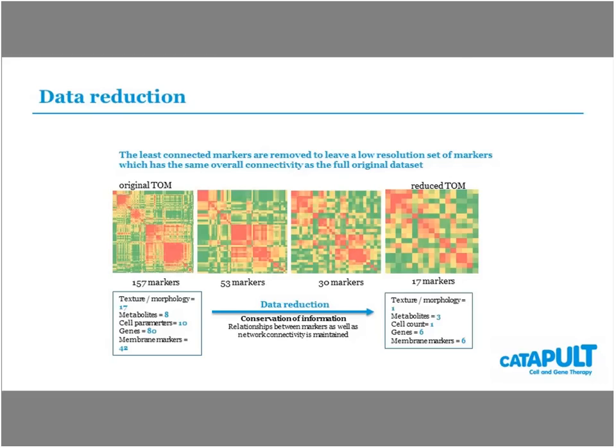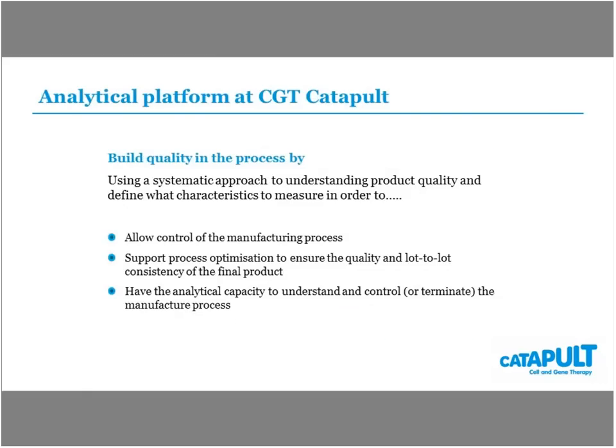That panel became the one used for product characterization during manufacture, and it also allows you to understand how any changes made to a product are affecting what's happening within it. The whole point of the analytical package is to support companies with their characterization needs, as many companies face financial, resource, or equipment access pressures that make characterization a significant challenge. The idea of having this analytical platform at the catapult is to make it available to support companies in implementing better characterization as part of their overall process development strategy.